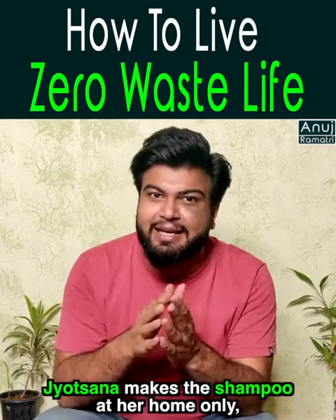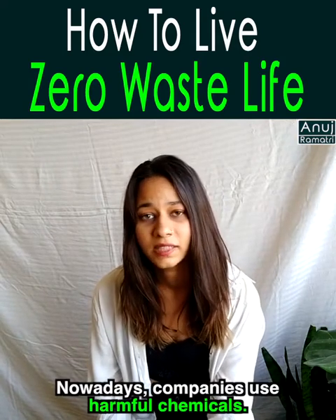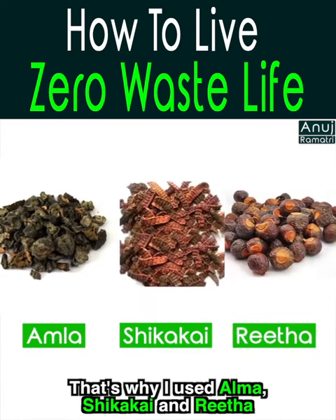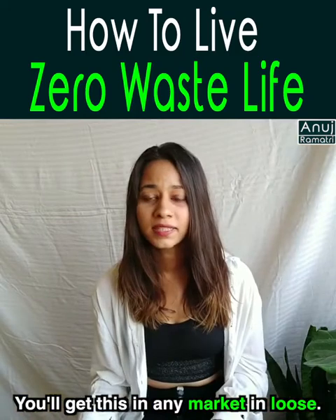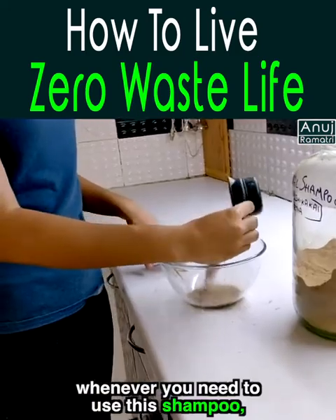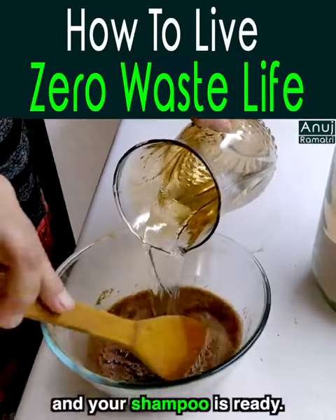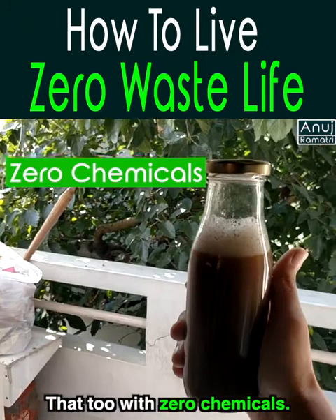Jyotshna also makes her shampoo at home. Many commercial products from vegetable companies contain harmful chemicals. Let's see how it works.